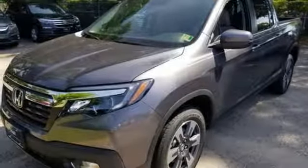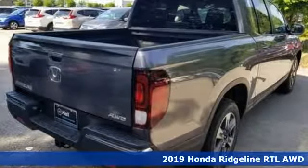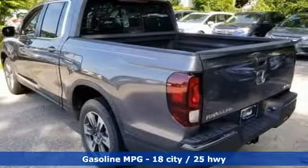Here's a new 2019 Honda Ridgeline. It's just as capable on the job site as it is good-looking in front of a gallery opening. It's equipped for all your driving needs and wants.